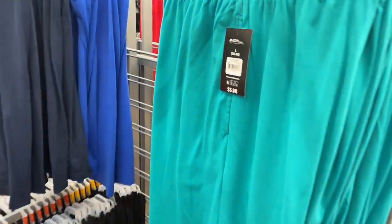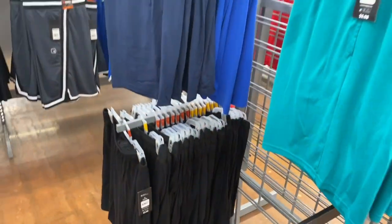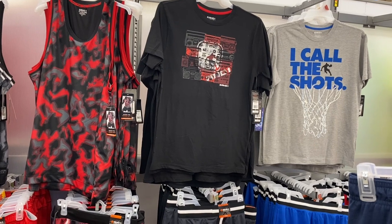Here are some more shorts — they're cotton. These are only $5.98, they're Athletic Works. They come in black, two shades of blue, green, and then there's red and gray on the other side.